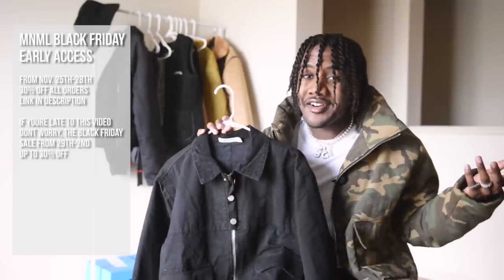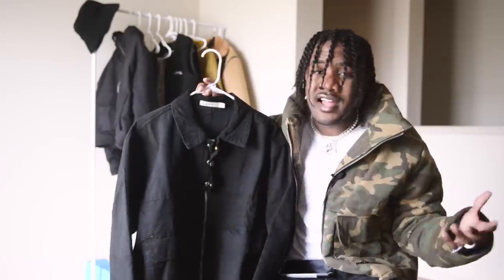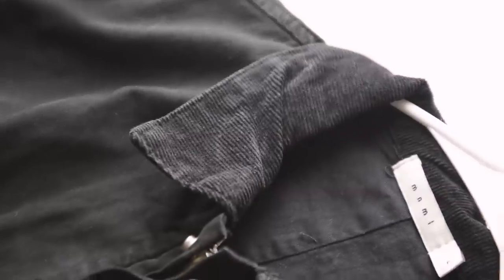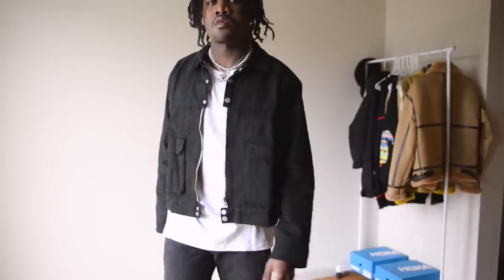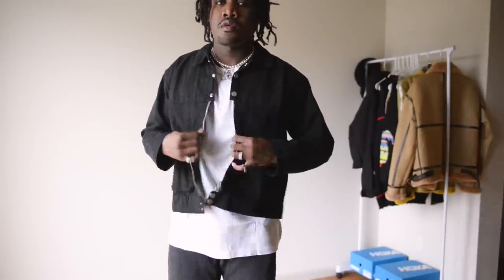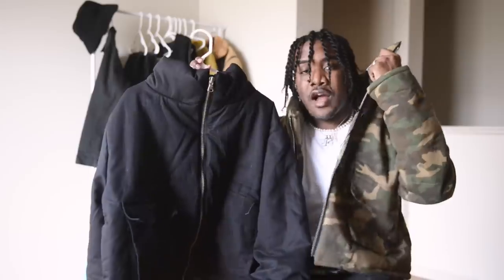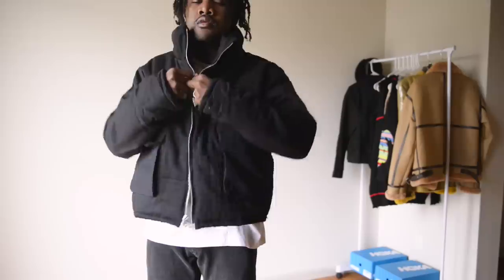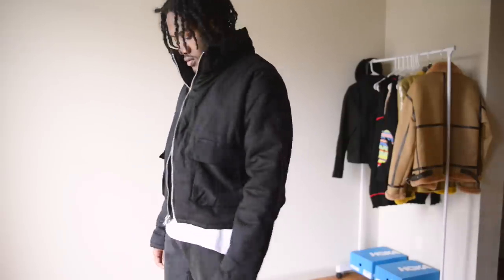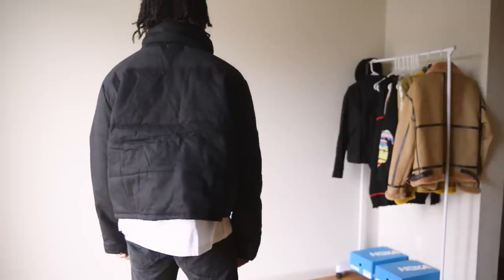I personally just doubled up on stuff I already like. This right here is the field jacket — I already have it in olive, so I went ahead and scooped it in black. Same details, quality is still there, utility pockets — everything's fire about the jacket. I also scooped the black version of the crop puffer jacket, which I'm actually wearing right now in camo. I had to get the black because I just love the shape of this jacket.